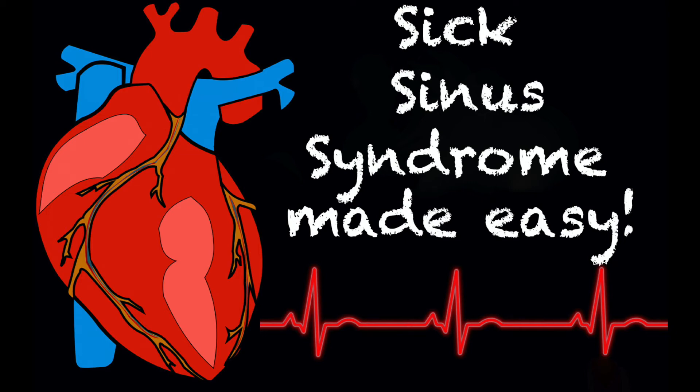Hey everyone and welcome back to another episode of Tacky Tuesday. If you don't already know what Tacky Tuesday is, it is quick, short EMS cardiology lessons, typically less than four to five minutes. And today we're going to be talking all about sick sinus syndrome.